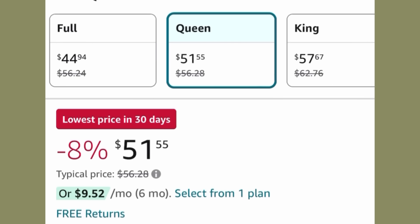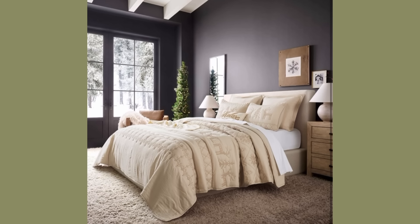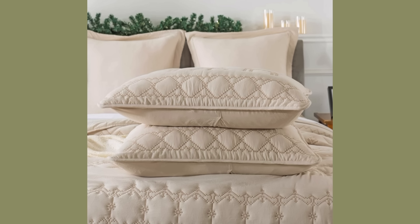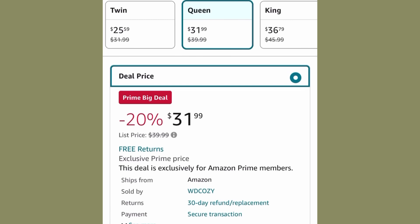Since we're talking about bedding, I have to give an honorable mention. It's not a dupe for anything on Pottery Barn, but this quilt set is so gorgeous. Don't you love the cross-stitching on it? It looks like it belongs in a vintage-style bedroom for Christmas, and I adore it, so I'm linking it for you all. The Prime Big Deal price is $31.99 for a queen-size set.